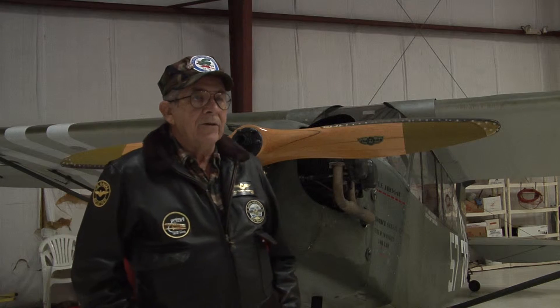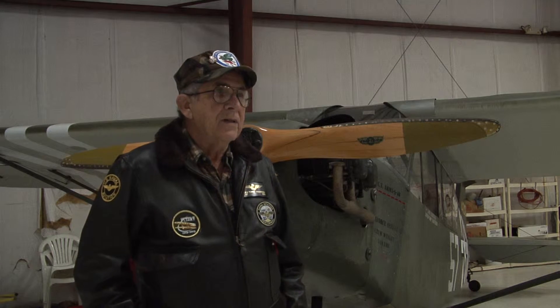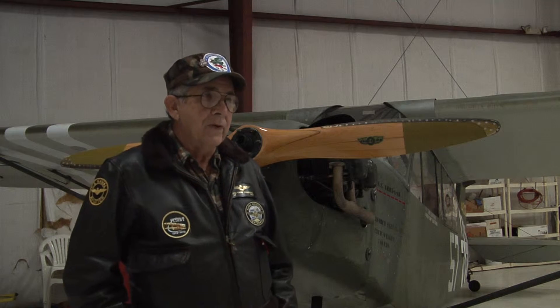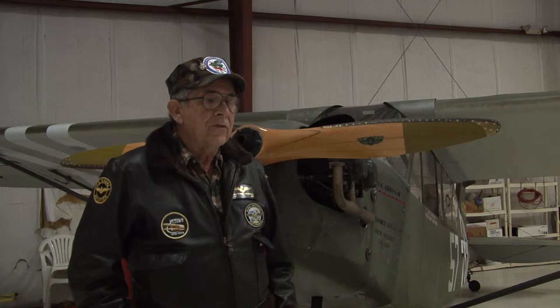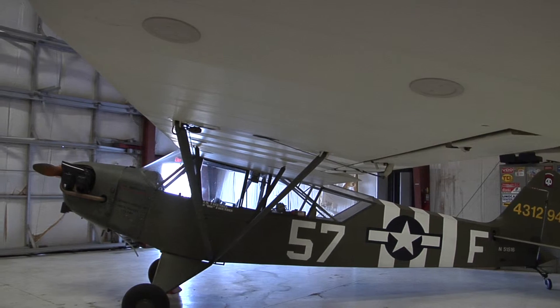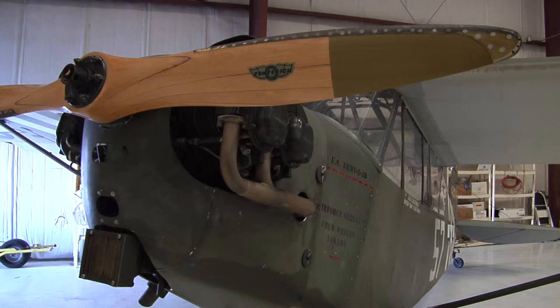The airplane was manufactured February the 4th, 1943, in Lockhaven, Pennsylvania, and it was assigned to the U.S. Army as an L-4B.